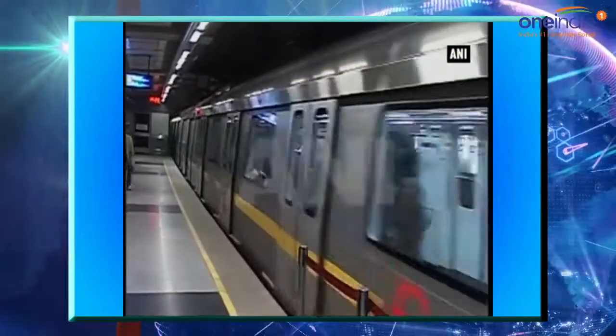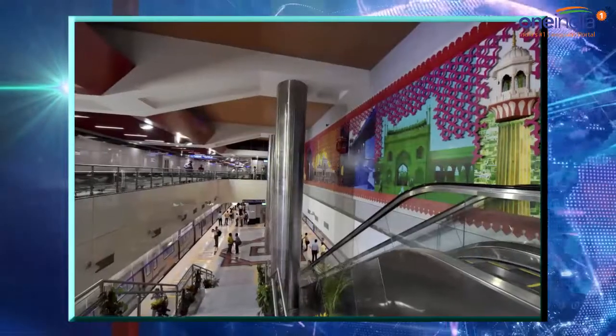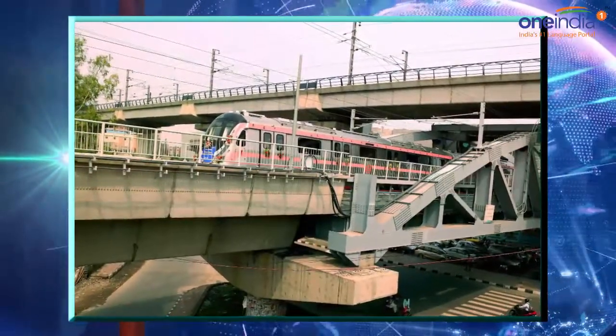Hello, welcome. This is 1India News and I am Akash. Delhi Metro's first ever driverless train will be up and running in three months. The automated train will run on the magenta and pink lines of the Delhi Metro.